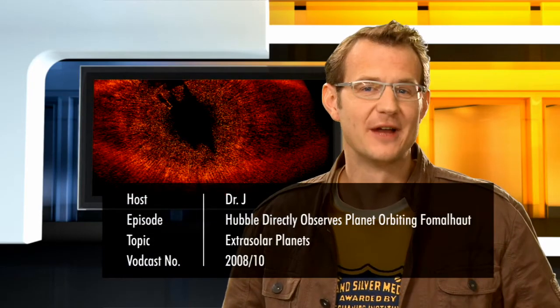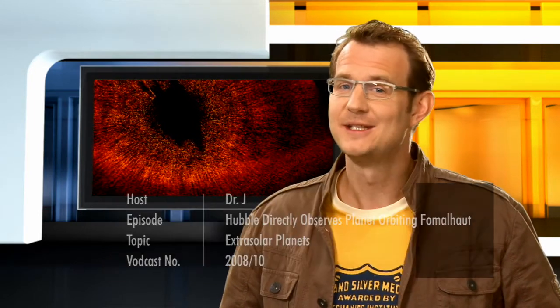Hello and welcome to another episode of the Hubblecast. Our favourite orbiting observatory has been busy helping astronomers to study extrasolar planets — those enigmatic worlds orbiting stars other than our Sun. And what do you know, Hubble has done it again.